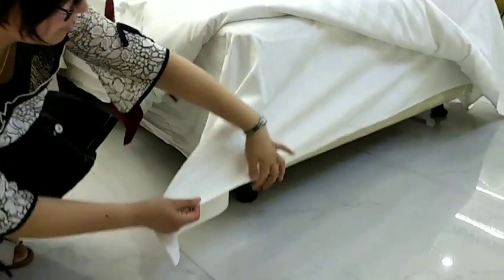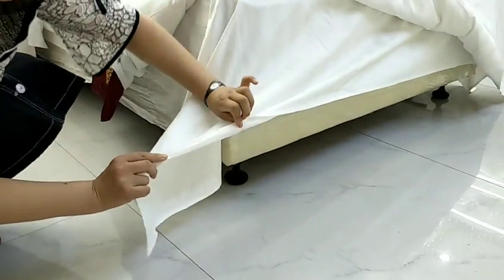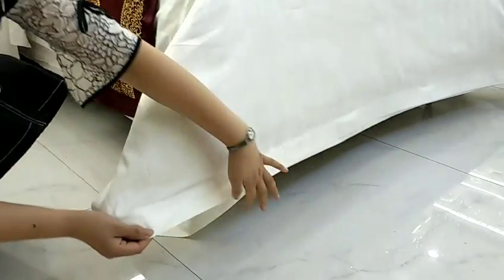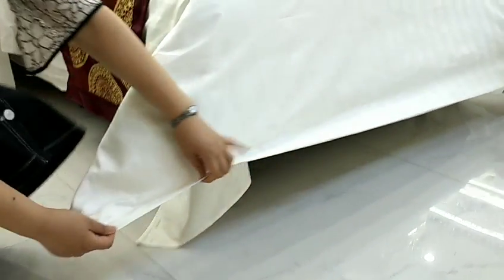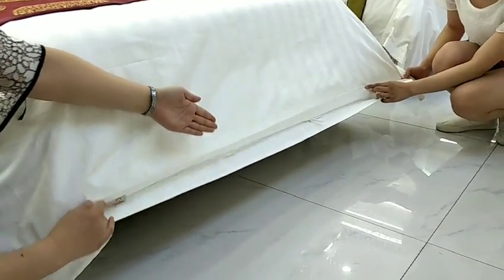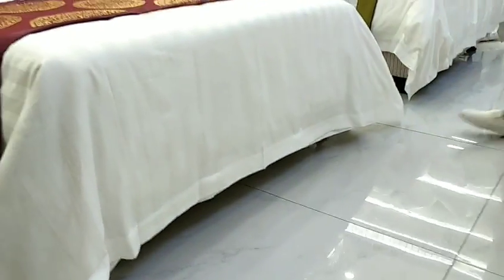Wrinkle free. The flat sheet has 4 sides with 1cm hem. Duvet cover 3 sides with 5cm fly, and opening width same as the bed width. Please do not hesitate to contact us.